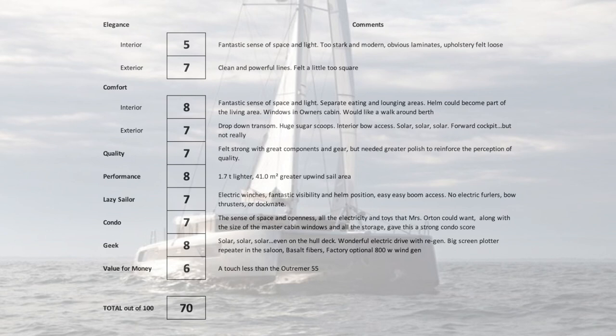Value for money: 6 out of 10. It's a touch less than the Ultramere 55, which is a more mature boat. Coming in as a new entry, it probably could use a small discount. But when you look at all the pluses on the tech side and space side, there's good justification. This gives us a total of 70 out of 100 for the Dave score.